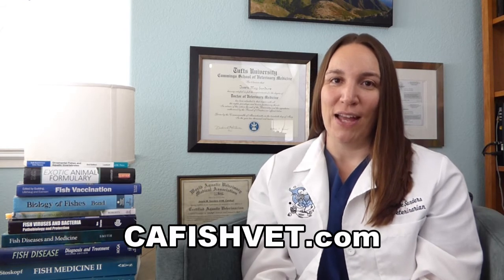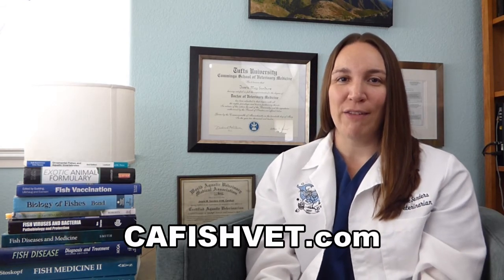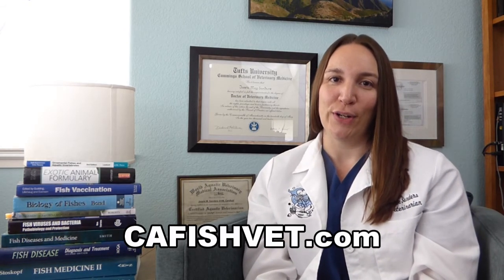Hopefully that's answered the question. I'm really sorry I don't have a magic formula for you — just take your time, be patient with your fish, and you will figure it out. Thank you so much for watching. If you have any more questions about fish or fish health, please visit our website at cafishvet.com. At Aquatic Veterinary Services, fish are treated like family.